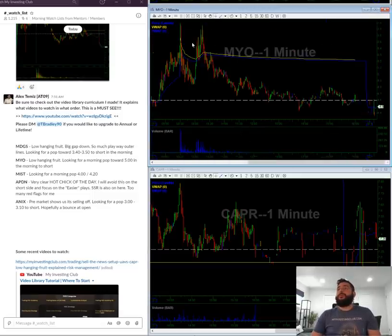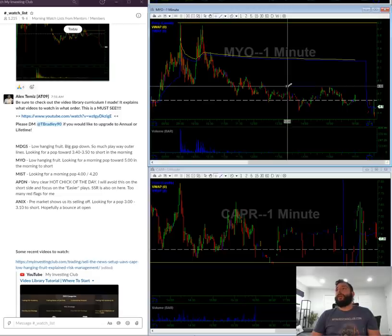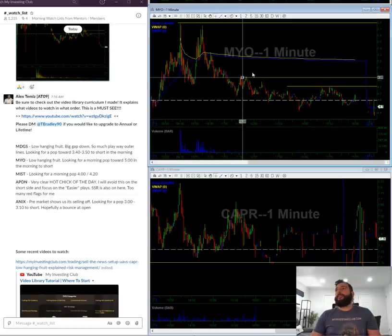NYO — there's a low-hanging fruit here. It just popped, double topped, and never really came back once it went under VWAP. What I'm looking for in the morning is a push towards the 480-ish level and the $5 level. Five is the whole number mark, so it should act as resistance.